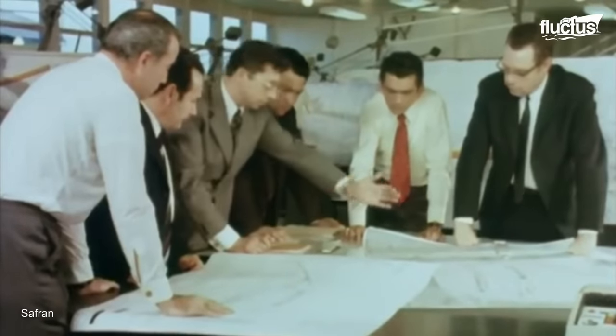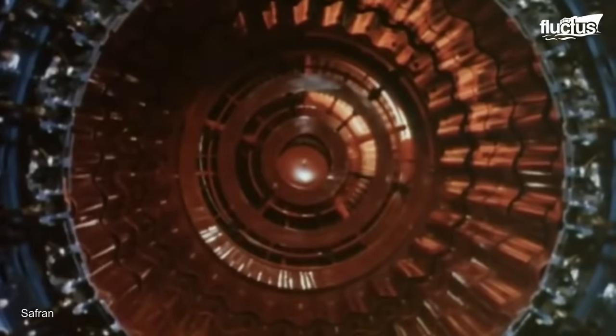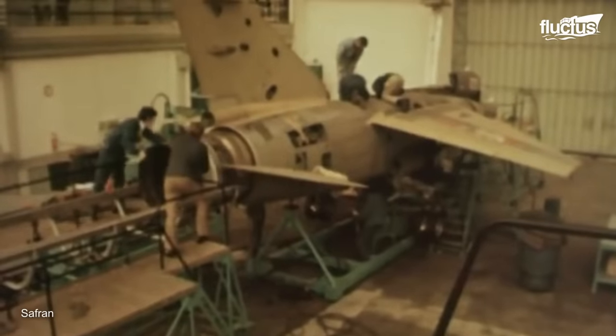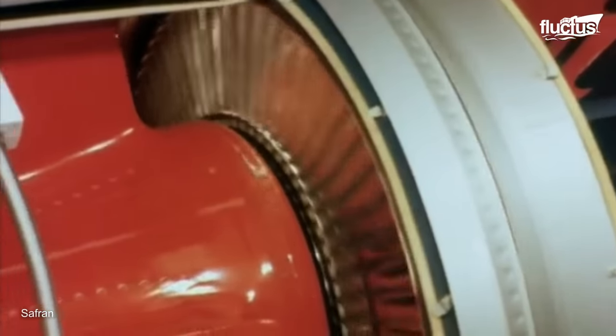Over time, engineers and scientists worked to address these problems and improve the technology. They experimented with different materials, designs, and combustion processes that gradually refined the engines to make them more efficient, reliable, and powerful.